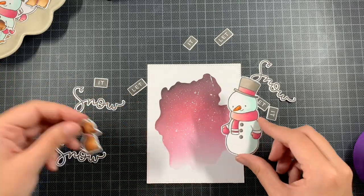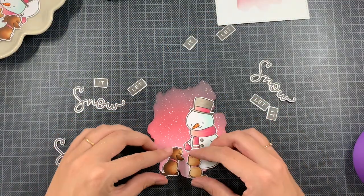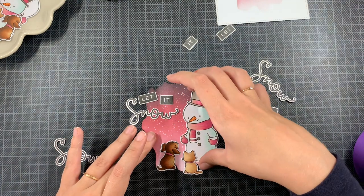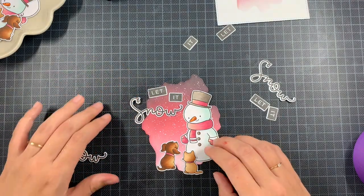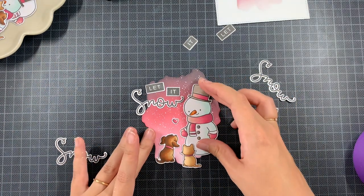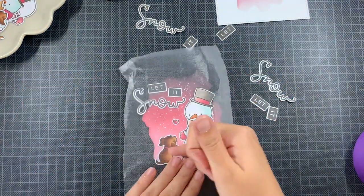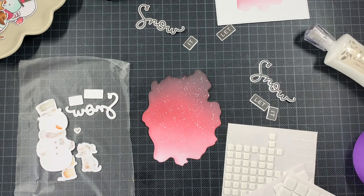I wanted to create three cards with the same layout. To do that, I laid it out using the background that was driest, wiggled all the images and sentiments into place, then used the present seal to keep everything exactly where I wanted it. I wanted the sentiment to be a bit wonky — random is really hard, so it took a bit of time. Once happy, I pressed the present seal down, rubbed it, lifted everything up at once, added adhesive to the back, and put it back in place. Then I used thin foam squares on the images and liquid glue for the sentiment.